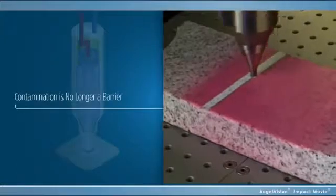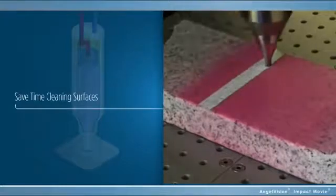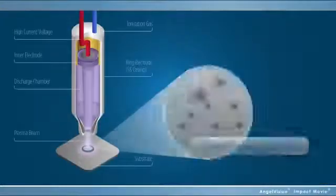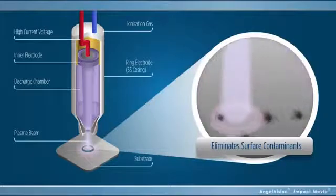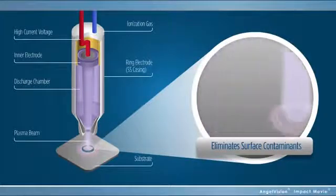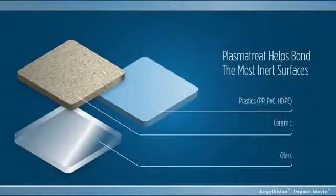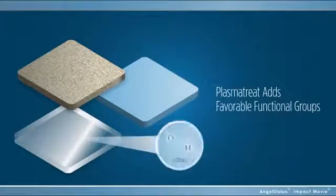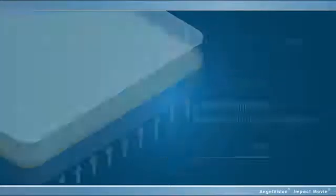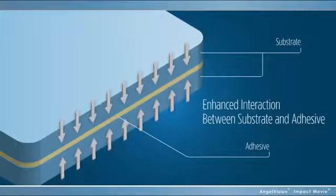Contamination is no longer a barrier to an effective bond, which means you don't have to spend extra time cleaning surfaces by hand. Our high-velocity ionized plasma particles break up and remove even microscopic-sized surface contaminants, exposing a stable bonding surface below. And PlasmaTreat helps bond even the most inert metal and plastic surfaces by adding favorable functional groups, such as hydroxyl and carbonyl groups, enhancing the interaction of the adhesive with the surface by providing anchor sites for the glue.